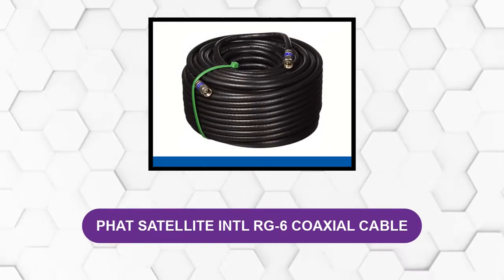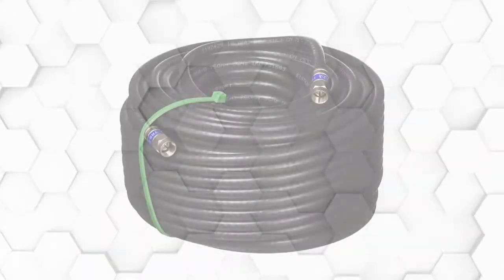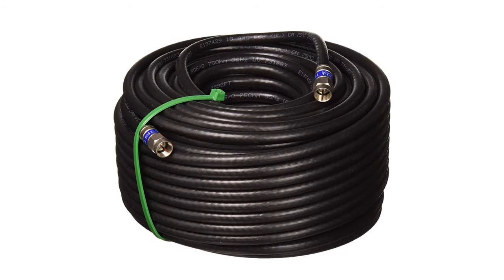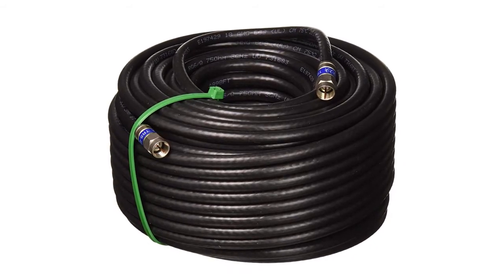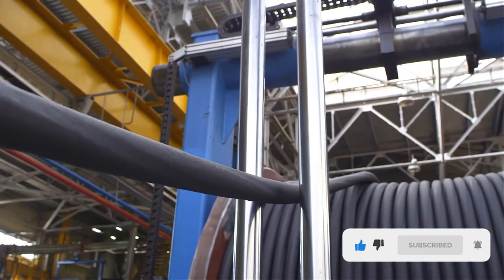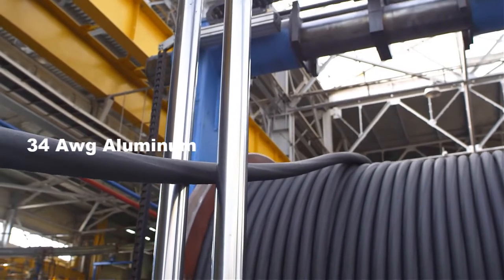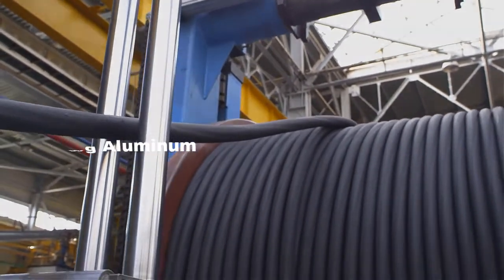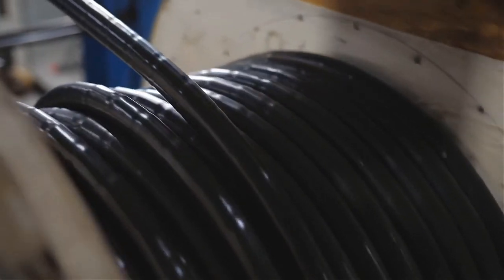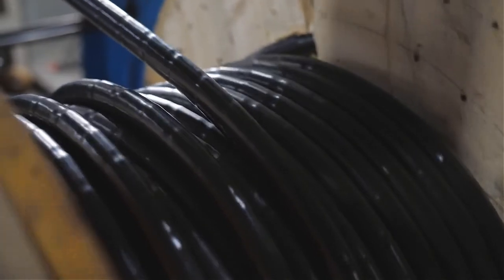At number five, the Fat Satellite Intl RG6 Coaxial Cable — a solid conductor quad shield, 3 GHz, 75-ohm coax cable, sweep-tested from 5 MHz to 3 GHz. The cable is constructed with an 18 AWG copper-clad steel conductor and a quad-shield UV-resistant PVC jacket. It features 34 AWG all-aluminum alloy braid with 60% and 40% coverage, assembled in the USA by professionals at Fat Satellite Intl facilities.